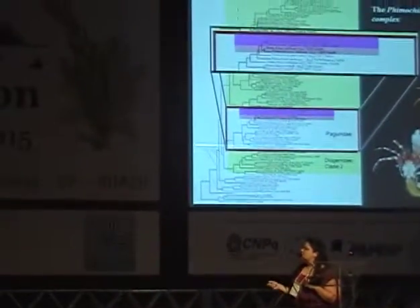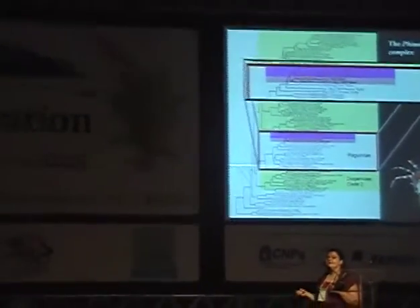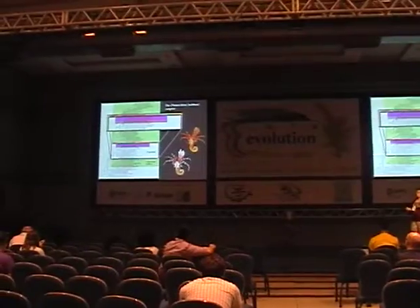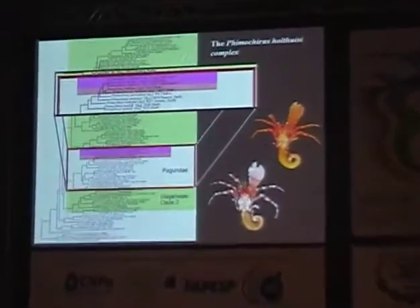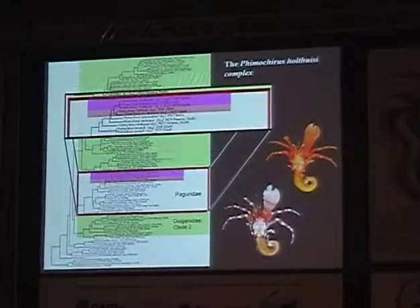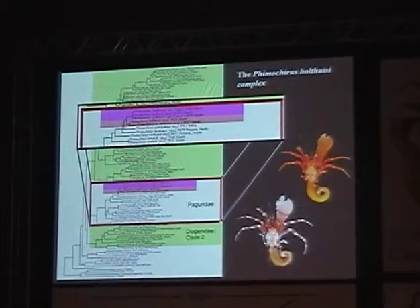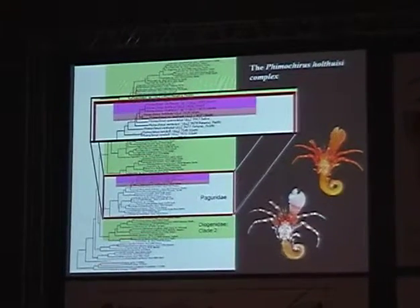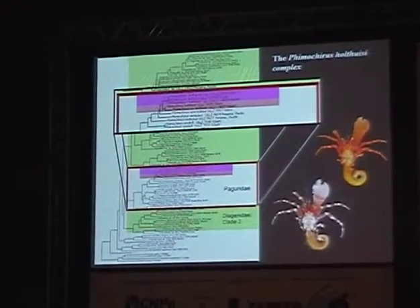Phymocorystes halcausi — these are paguriods, not related to the non-monophyletic Diogenidae. This is a different family. In Phymocorystes we see a similar theme: specimens falling out genetically, with a distinct difference in color but very cryptic morphology. This suggests that color as a character translates to other families as well as Diogenidae.